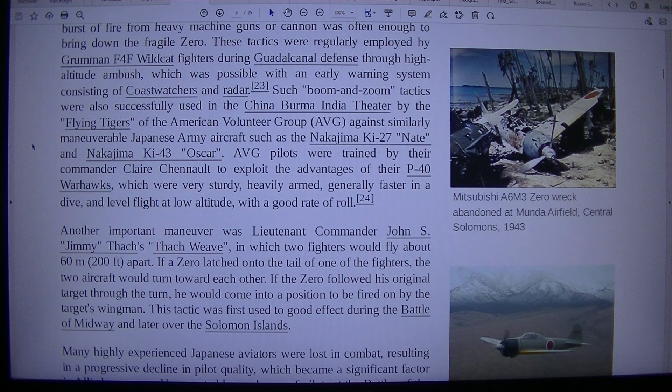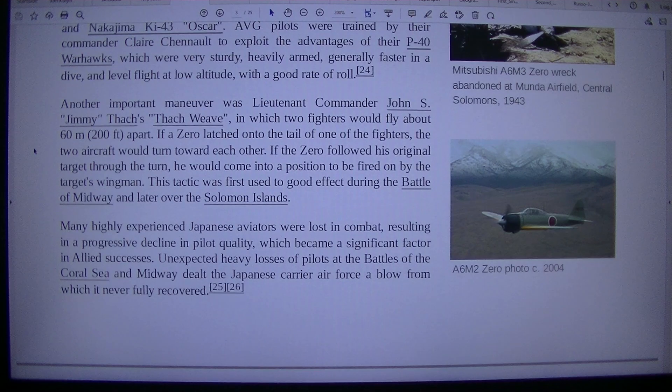AVG pilots were trained by Commander Claire Chennault to exploit the advantages of their P-40 Warhawks, which were very sturdy, heavily armed, generally faster in a dive and level flight at low altitude, with a good rate of roll. Another important manoeuvre was Lieutenant Commander John S. Thach's Thach Weave, in which two fighters would fly about 60 m (200 feet) apart. If a Zero latched onto the tail of one of the fighters, the two aircraft would turn toward each other. If the Zero followed his original target through the turn, he would come into a position to be fired on by that target's wingman. This tactic was first used to good effect during the Battle of Midway and later over the Solomon Islands.